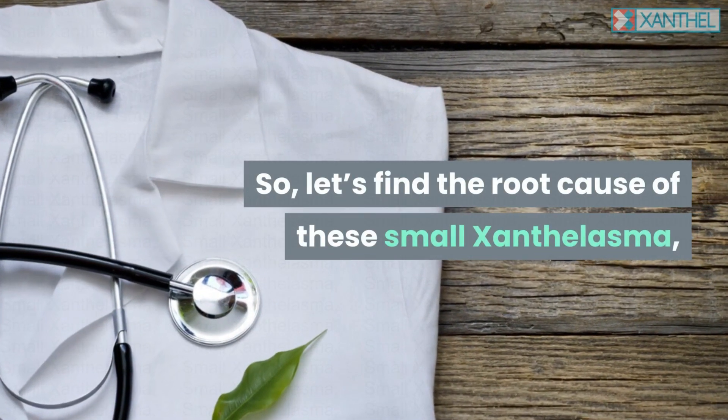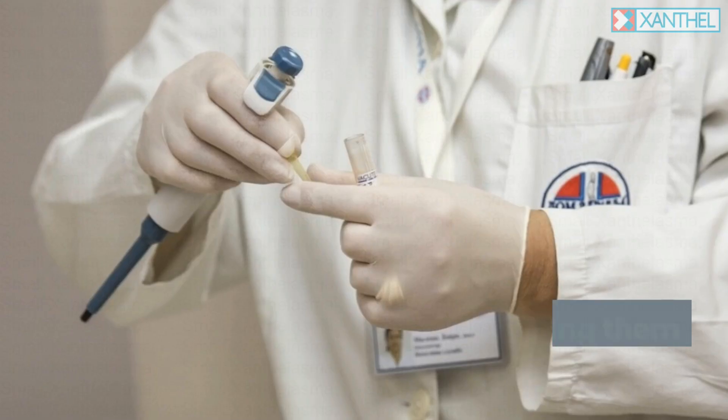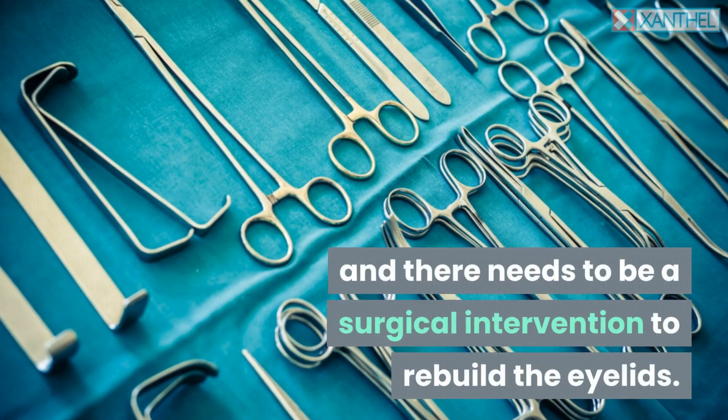Let's find the root cause of these small Xanthalasma, so we can understand their implications and understand controlling them and also removing them before they get too large and there needs to be a surgical intervention to rebuild the eyelids.